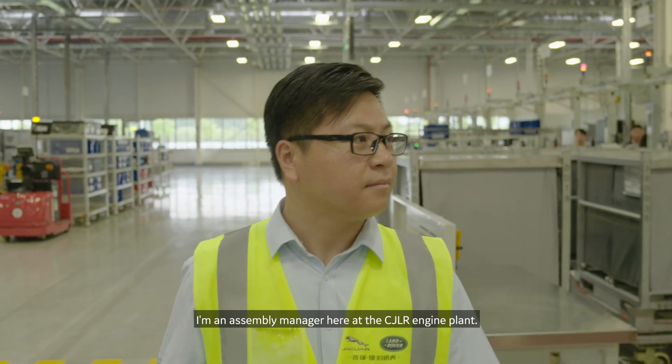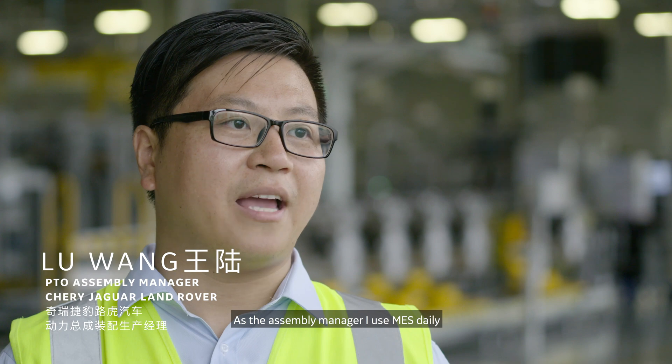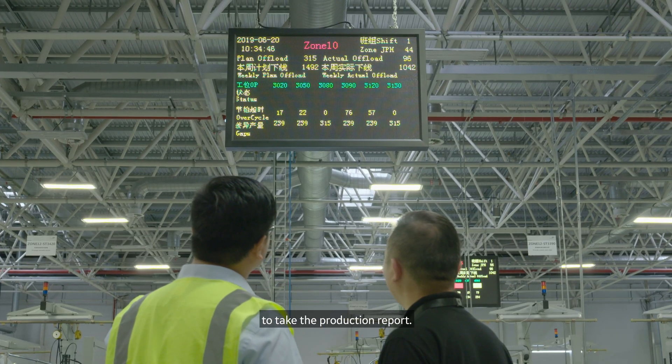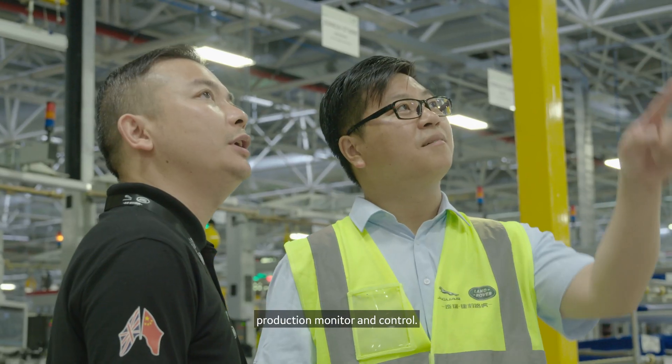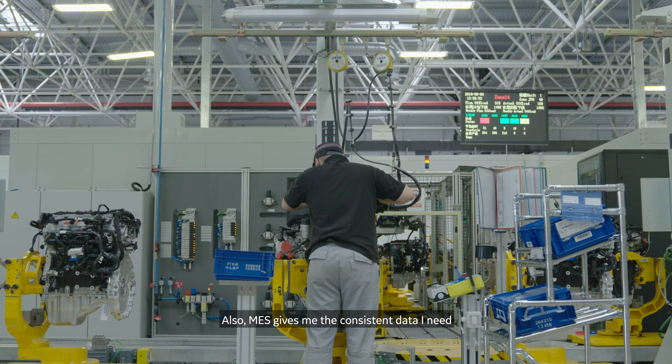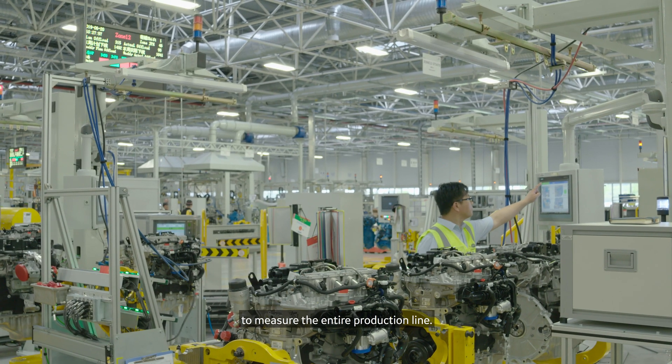I'm Lu, an assembly manager here at CGLR in the engine plant. As an assembly manager, I use the MES daily to check the production report. With the MES, I can see OEE, FTT, real-time production monitoring and control. MES also gives me the consistent data I need to manage the entire production line.